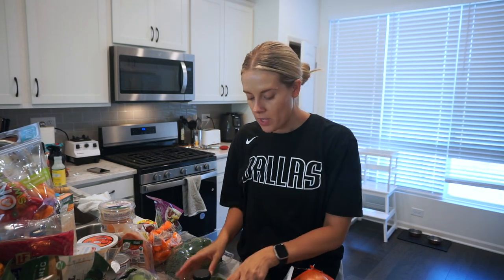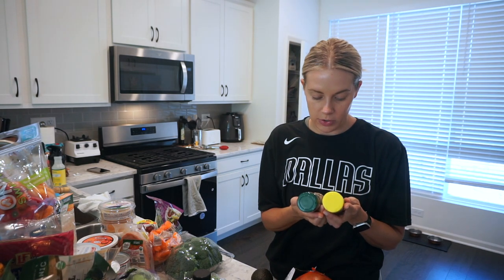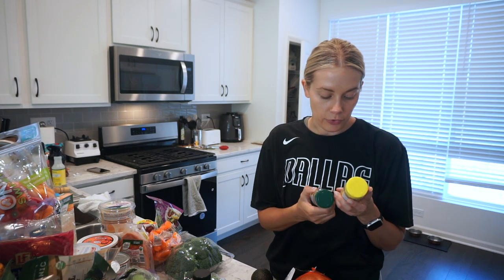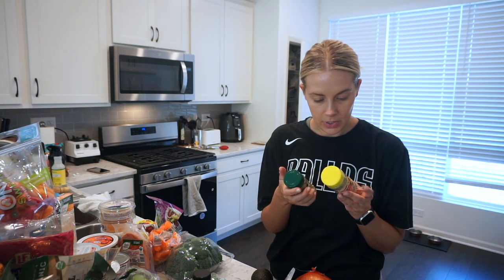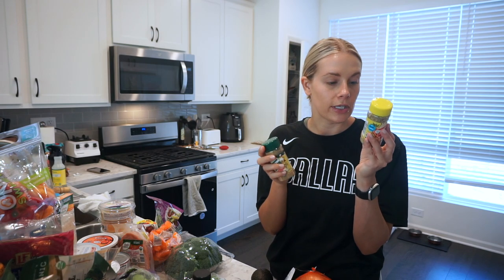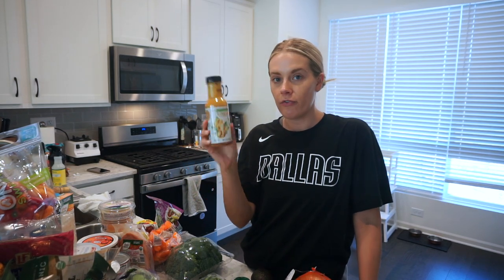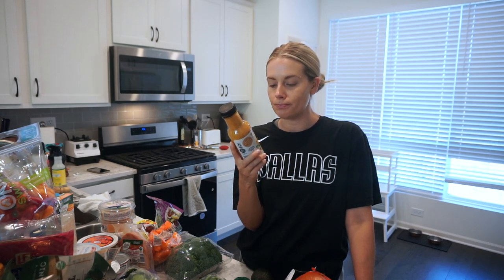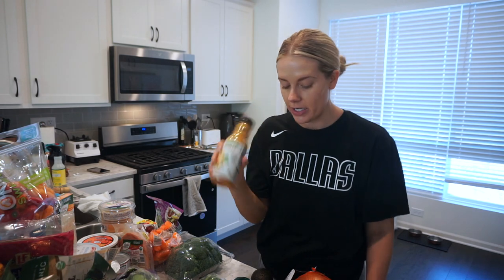I grabbed two spice blends to try — these are the Stone Mill Table Blend and the Original. Both are salt-free seasonings, which I thought would be nice. One seems a little lemony with basil and bay leaf, and the other has cumin and mustard, so they're a bit different. I also grabbed a ginger vinaigrette dressing — it's an Asian-style dressing with tamari and ginger flavors. The ingredients are pretty good, and I haven't tried any of their fresh dressings before.